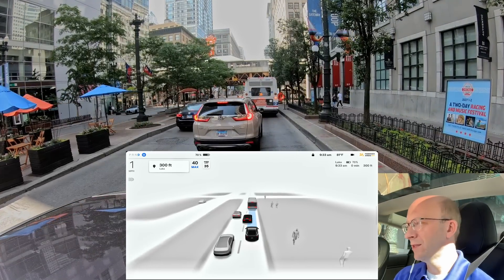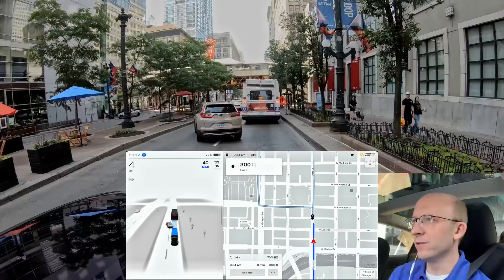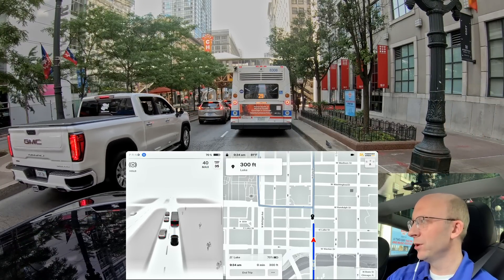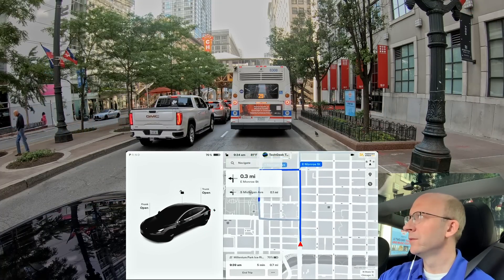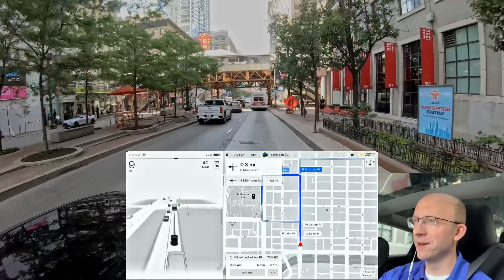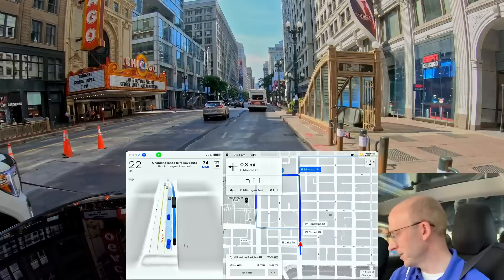Coming up here I have the destination dialed in just to the right of the Chicago Theater — it says we're going to get there in 300 feet. There's a bus here, but I can put it in park and say continue trip now rather than interrupting traffic later. Put it back on, wait for the steering wheel. I had to step on the accelerator — we've got a bus coming up hot behind us. Double tap down, and great — it's going to circle around here to head over to Millennium Park.